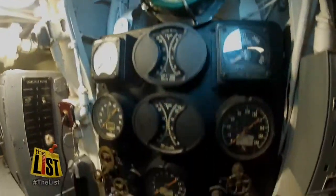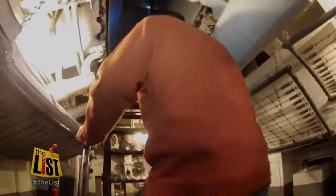From forward to aft, I've got one word to describe the Batfish: impressive.